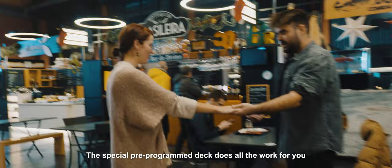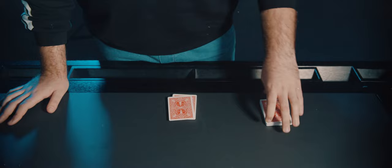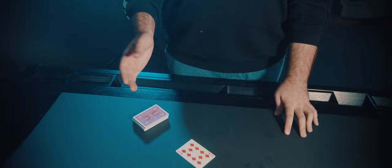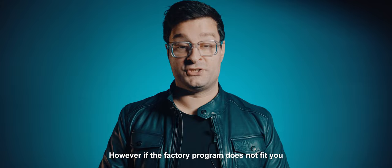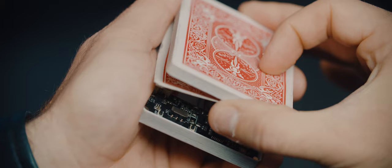This special pre-programmed deck does all the work for you. Everything happens automatically once you push the invisible button. However, if the factory program does not fit you, you can program your own. This practical effect was designed for strolling, so you can even turn the unit on right in front of the audience.